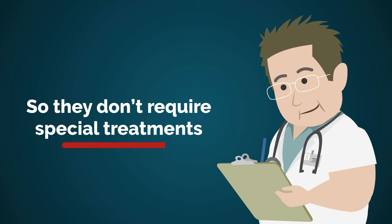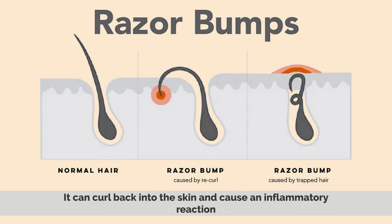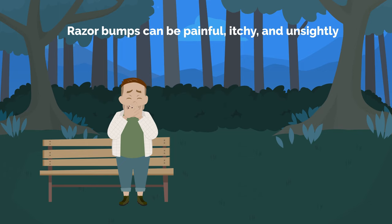A razor bump, on the other hand, is caused by the hair being shaved too close to the skin. When the hair grows back, it can curl back into the skin and cause an inflammatory reaction. Razor bumps can be painful, itchy, and unsightly. Sometimes, they can lead to scarring.